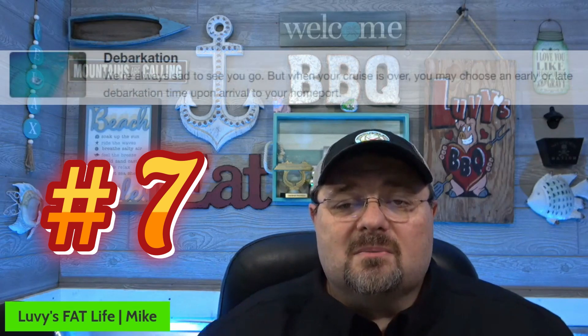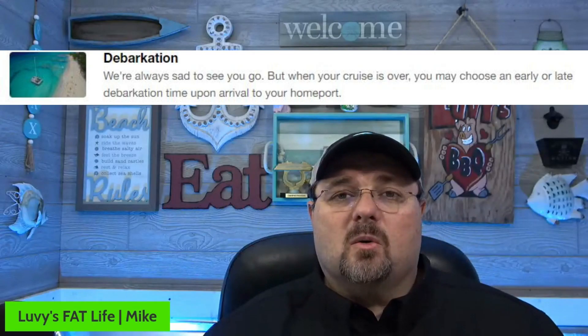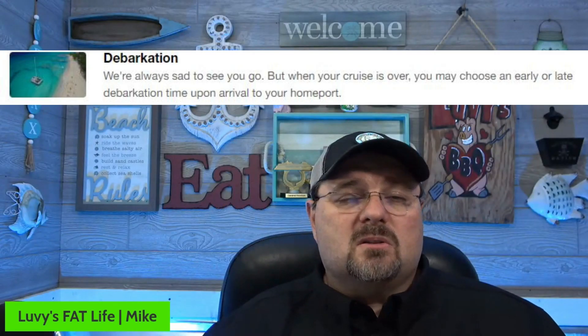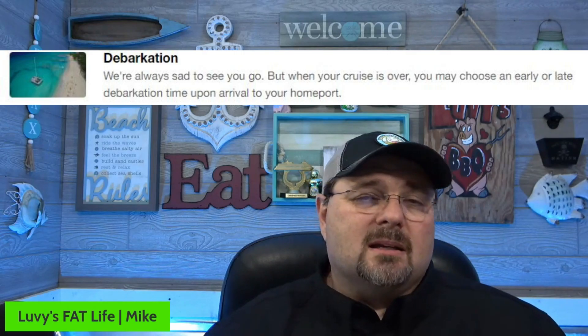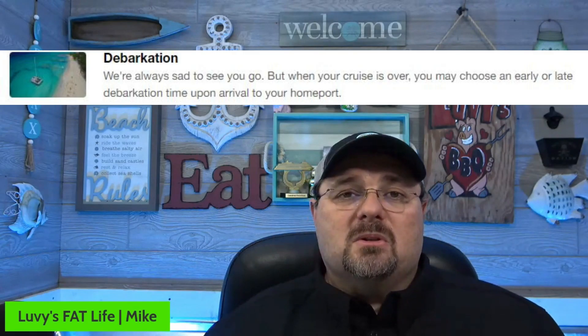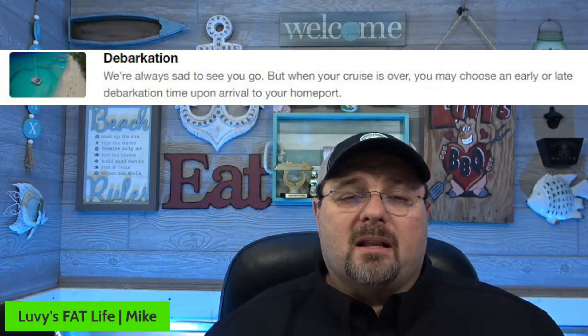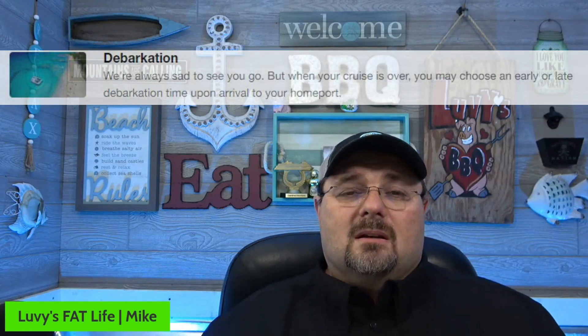Last is debarkation. By being on this program, you get to get off the ship a little quicker than everybody else. We used to do this all the time, especially driving to and from ports — it may be an eight, nine, or ten hour drive, could be longer. You get to get off that ship a little bit earlier than everybody else, which is definitely worth it in our opinion.